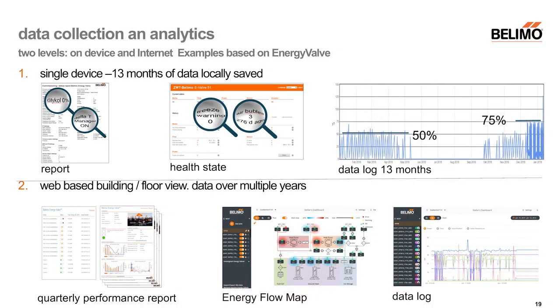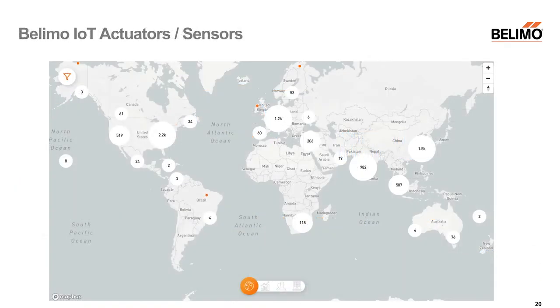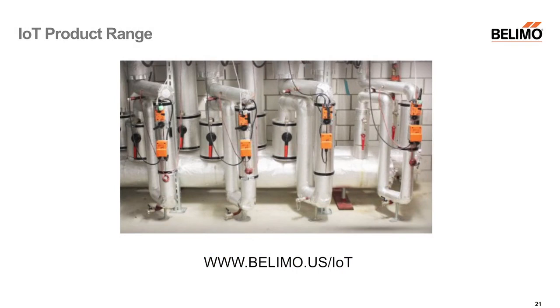Here you see the Belimo world map showing installed devices globally. We have real experience, with more and more data from different product types. We have a full IoT product range — if you are interested, you can go to the Belimo webpage to find all the data on these products. We are not just talking; we have the products and the experience.